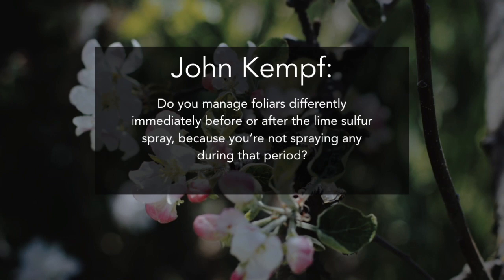Steven, how do you manage foliars differently immediately before or after the lime sulfur spray, since you're not doing any during that period? Yes - from half-inch green, we start with calcium sprays, at least calcium sprays, every other day. I also do my nutrient sprays at a per-hundred rate rather than a per-acre rate. Most of our early sprays are applied around 50 gallons an acre - there's just not a lot out there at that point, so we keep it low.